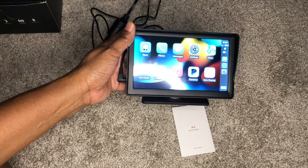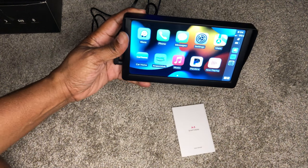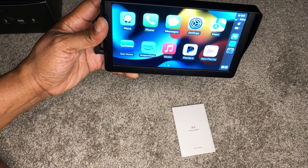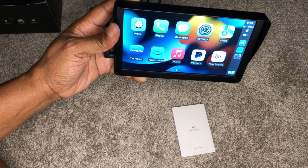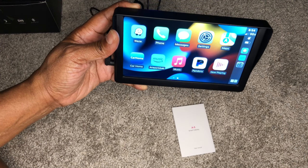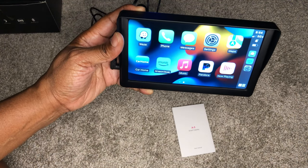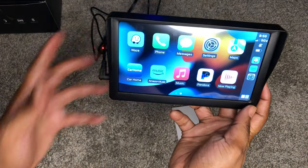As you see, the phone has connected to CarPlay. I've gone in and redid my icons on the main page — things I'm going to use, which would be Waze, my phone, messages, settings, maps, car home — which takes you back to the first main screen — Amazon Music, Apple Music, which is music that's either on my phone or from an Apple Music subscription, Pandora — which I currently don't have a subscription for, but you can still listen with ads — and now playing, which lets you know what's currently playing.